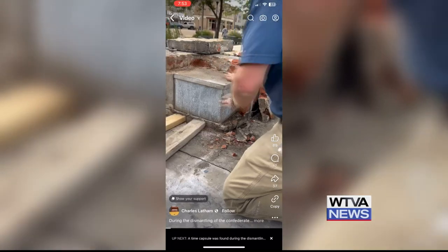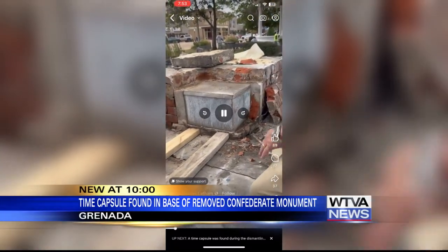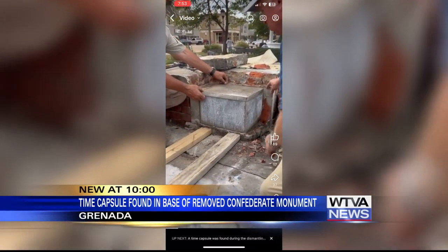New at 10 tonight: a time capsule found underneath a removed Confederate monument in Grenada. This capsule was found in the base of where that monument used to be. We ran the story yesterday — they have moved that monument.